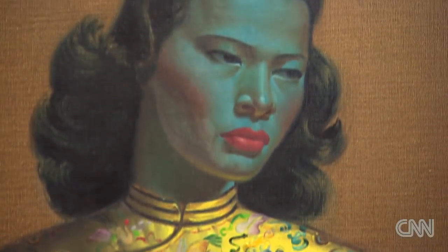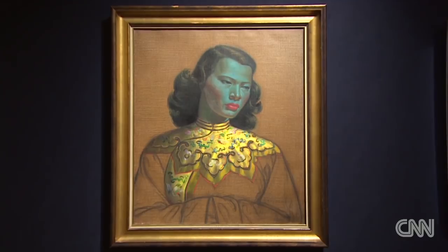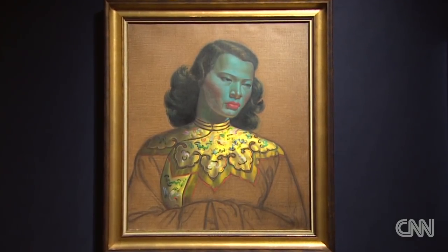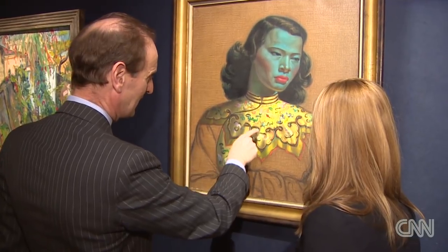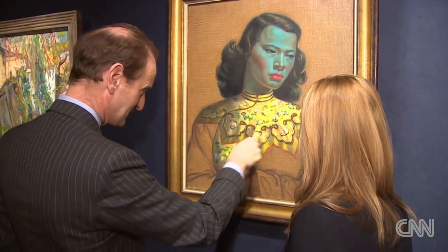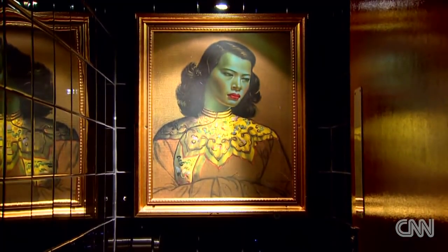She's known as the Chinese girl. With a green face and golden tunic, she was one of the most reproduced paintings of the 1960s and 1970s. The thing that I think is so amazing is the detail here. I just think, technically, it is a tour de force. Copies of the Chinese girl adorned everything from toilets to magnets.